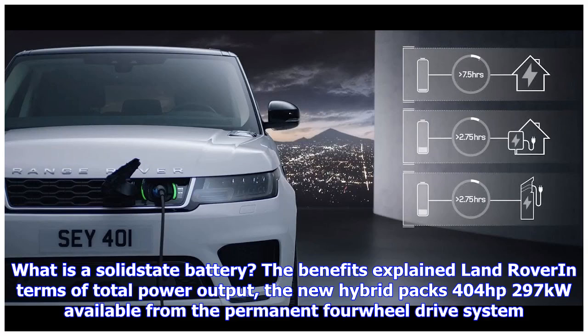The prism-shaped lithium-ion battery is located beneath the floor of the boot at the rear of the car, while the plug-in access point is at the front of the vehicle.